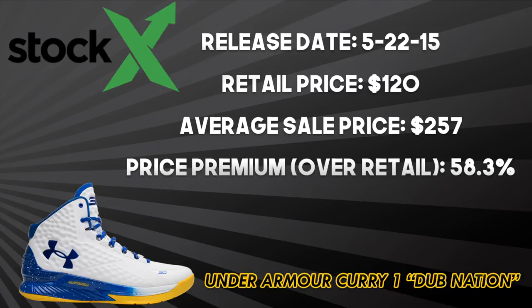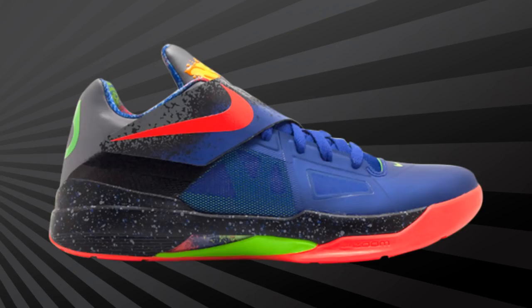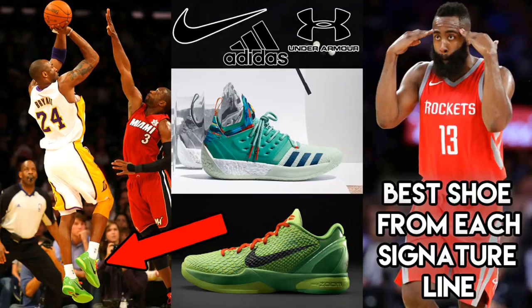So let me know what you think in the comments down below — what are the best shoes from each current NBA signature athlete? Remember to subscribe, like, and leave your feedback in the comments, and we'll be back with more Topic Tackles soon. JC3, out.